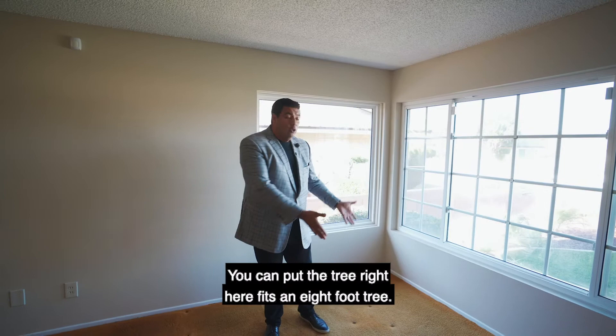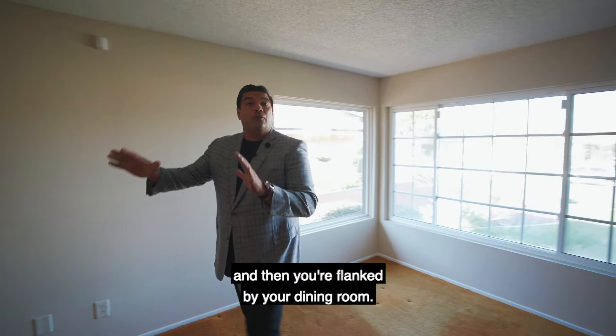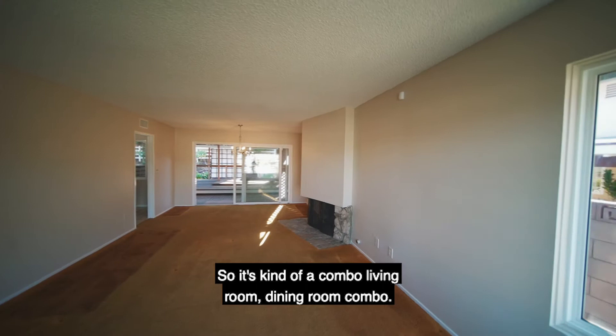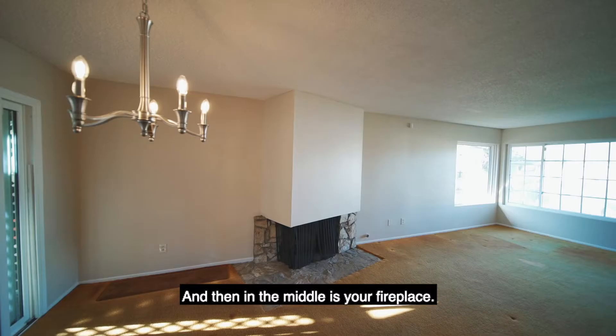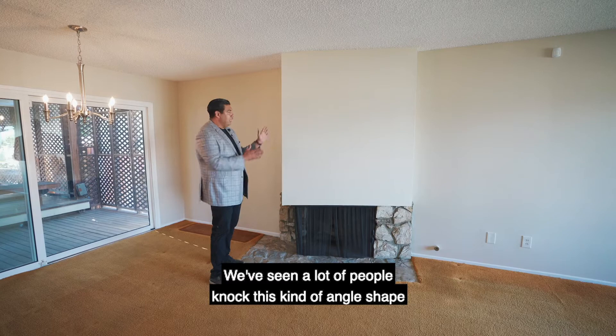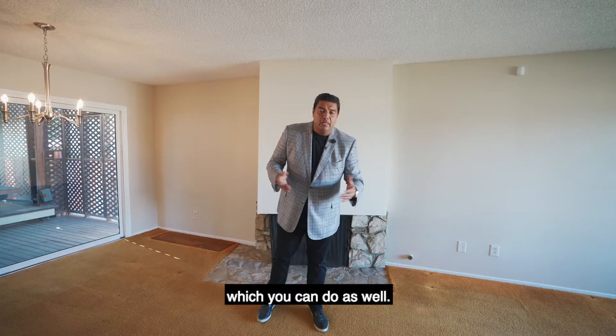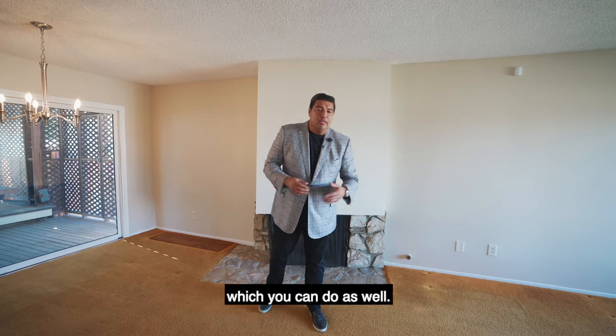Now it's December, it's Christmas time. You can put the tree right here — fits an eight foot tree. These high ceilings in here do help. And then you're flanked by your dining room, so it's kind of a living room, dining room combo. And then in the middle is your fireplace. This is more of a modern fireplace of the era when the property was built. We've seen a lot of people knock this kind of angle shape down and just make a traditional style mantle, which you can do as well.